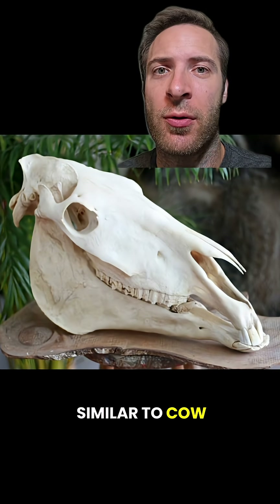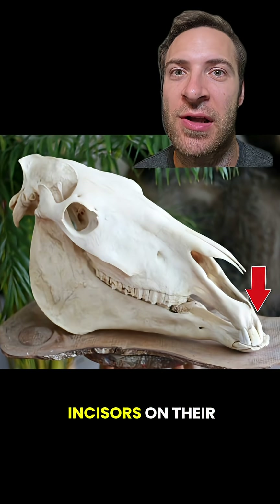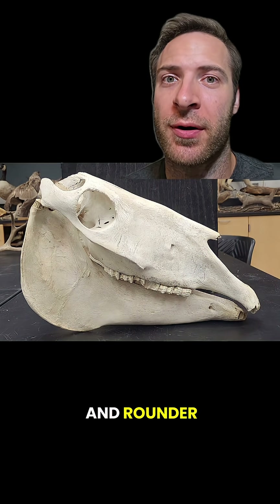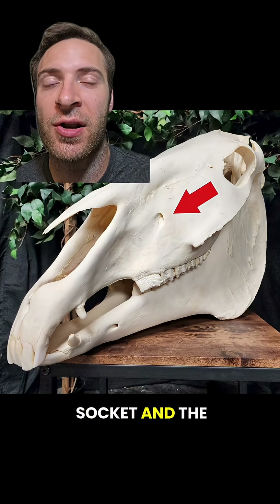Horse skulls look similar to cow or deer skulls, but there are some key differences. First, they have incisors on their upper jaw, unlike cows or deer. Second, their lower jaw is way bigger and rounder. And third, they have a large hole halfway between the eye socket and the nose.